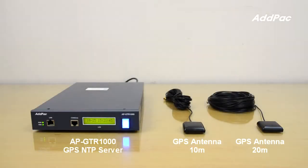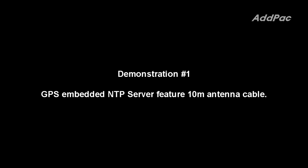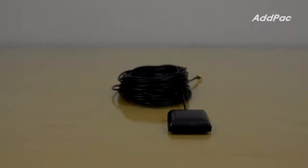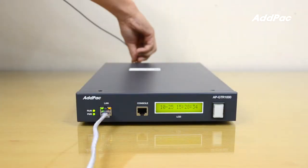I will show you a GPS-based Antifit Server demonstration using a 10m antenna cable and a 20m antenna cable. This is a GPS-Embedded Antifit Server feature demonstration using the 10m antenna cable.